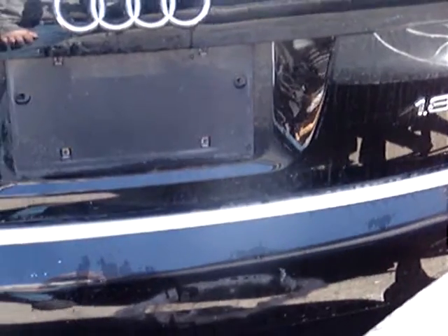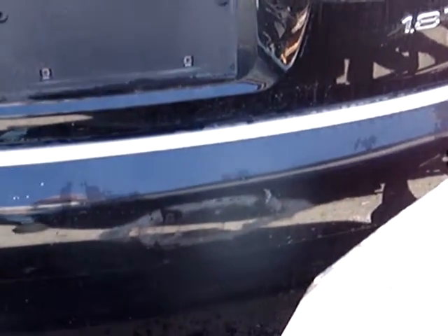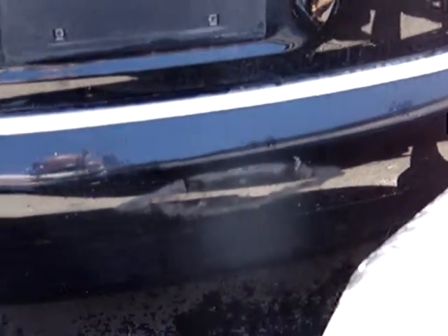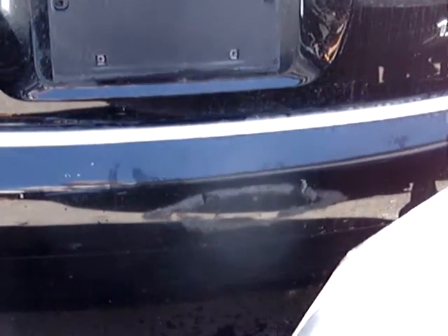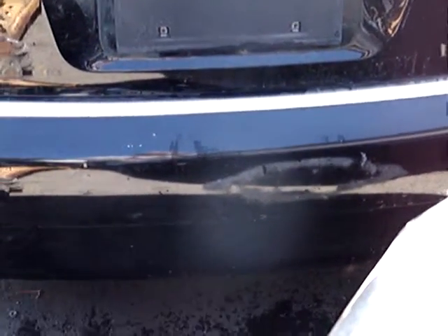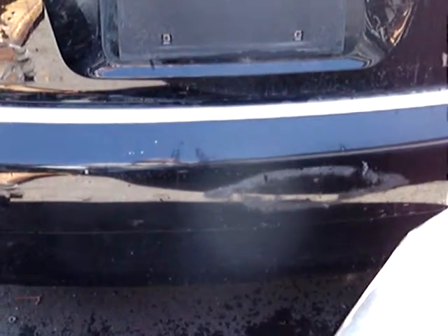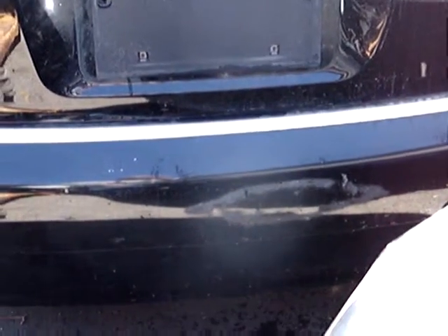This is a rear trunk lid or rear bumper for a 2005 Audi A4 for $150 each in black. They're both in pretty good shape. $150 each for the rear trunk lid or rear bumper for a 2005 Audi A4.